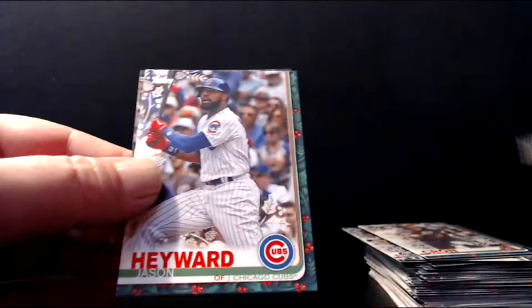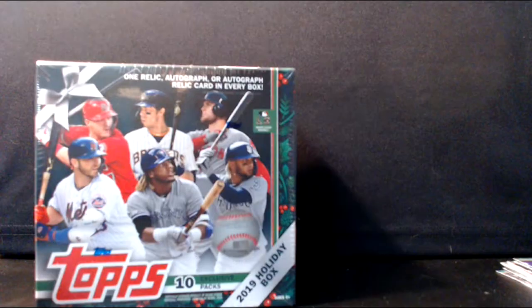Billy Hamilton, Jason Heyward, and Masahiro Tanaka. Luke's going to jump in here and I'm going to take a quick break. I appreciate your patience guys and I appreciate you hanging out. We're in the second box now. We got two Benintendis. Ten packs per box — these have been fun. I said I like it better than I did last year.